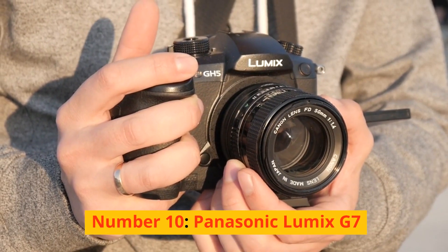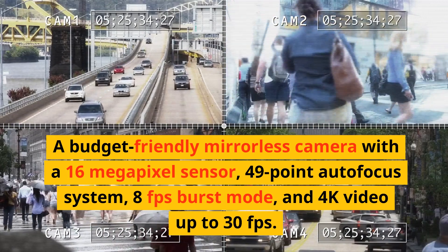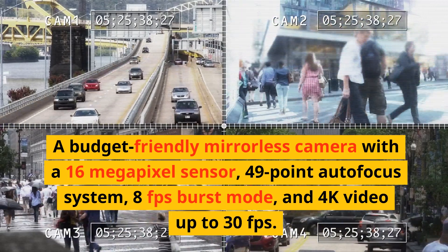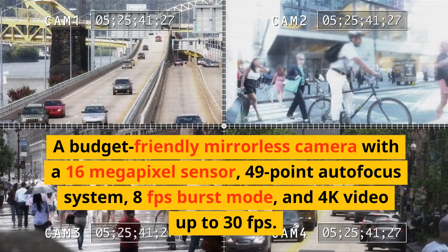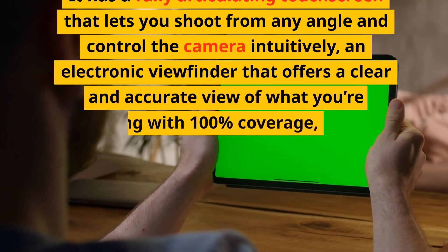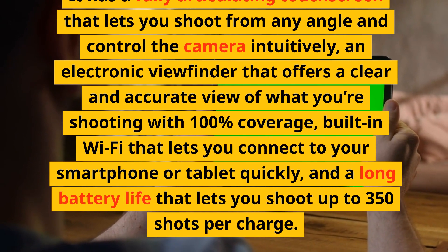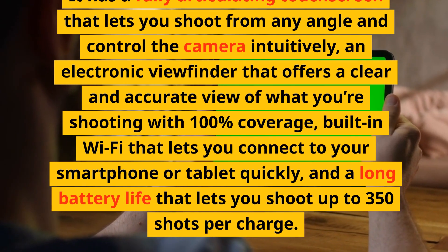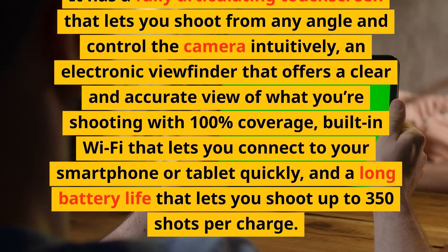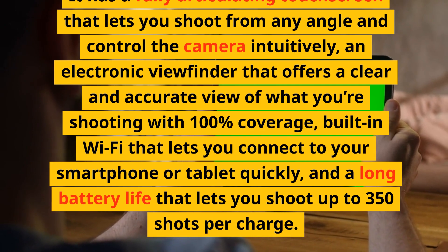Number 10: Panasonic Lumix G7. A budget-friendly mirrorless camera with a 16-megapixel sensor, 49-point autofocus system, 8fps burst mode, and 4K video up to 30fps. It has a fully articulating touchscreen that lets you shoot from any angle and control the camera intuitively, an electronic viewfinder that offers a clear and accurate view with 100% coverage, built-in Wi-Fi, and a long battery life of up to 350 shots per charge.